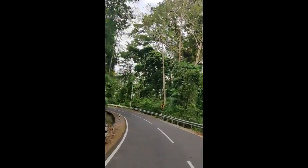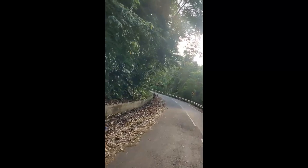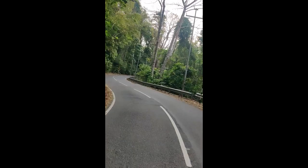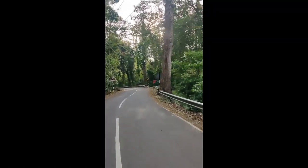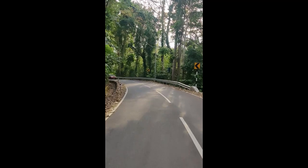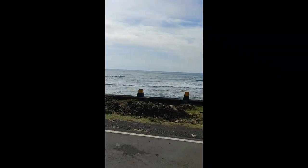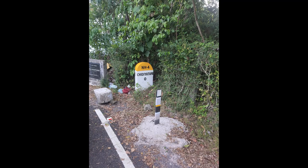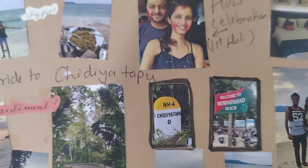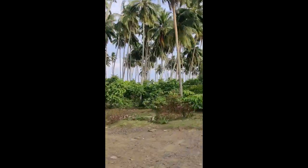We took a bike ride to Chidiatapu Beach, which is about one hour from our resort — trust me the journey on bike was more beautiful than the destination. It is highly recommended to visit on bikes, but be careful as the roads are very narrow. Don't be too late as the sun sets around 5:30 and there are hardly any street lights. We visited both Chidiatapu Beach and Mundapahad Beach — both were okay compared to other beaches we'd seen in Andaman, but we enjoyed the ride a lot and would visit again just for the ride.